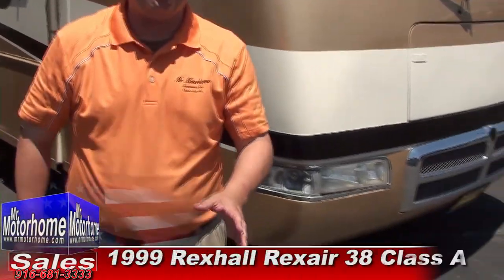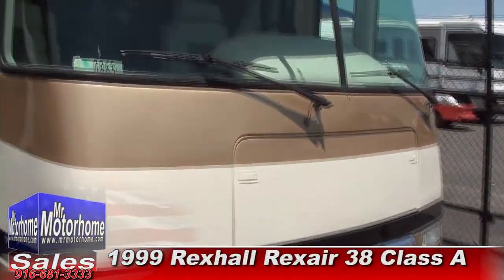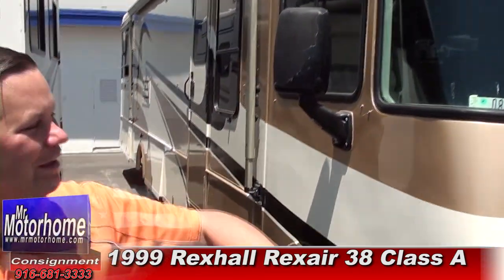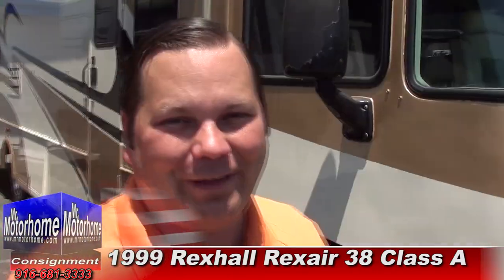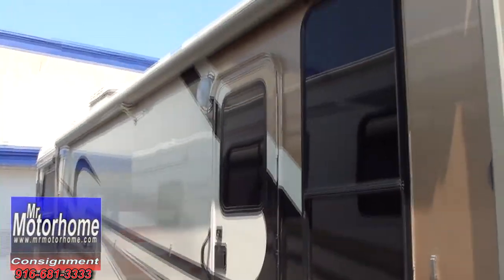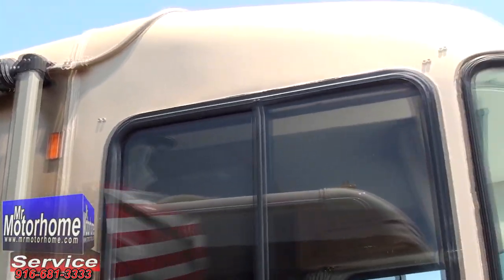Hey, it's the RV Guy here from Mr. Motorhome, bringing you only the very nicest pre-owned motorhomes in all of North America. This is a 1999 Rexall Rexair, about 37 feet long. Look at the condition this is in — it is incredibly cherry inside and out. Let's start out with the inside.